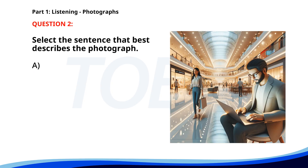Number 2. A. People are checking in at a hotel. B. A man is working on his laptop in a shopping mall. C. A waiter is taking an order from a customer. D. A group of friends is shopping for clothes. The correct answer is B: A man is working on his laptop in a shopping mall.